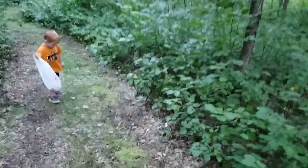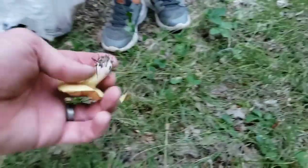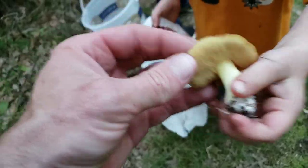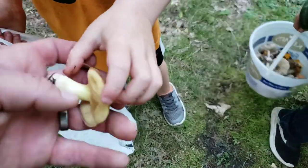Oh, we found a mushroom over here! A bee... oh yeah. These ones are going to taste kind of bitter though. Here, let's see if it bruises. I probably wouldn't want to eat that one.